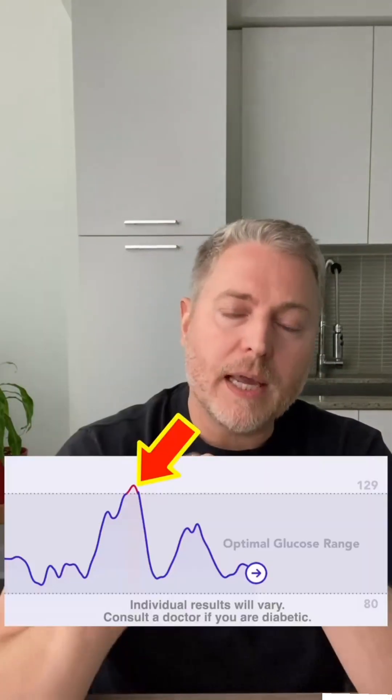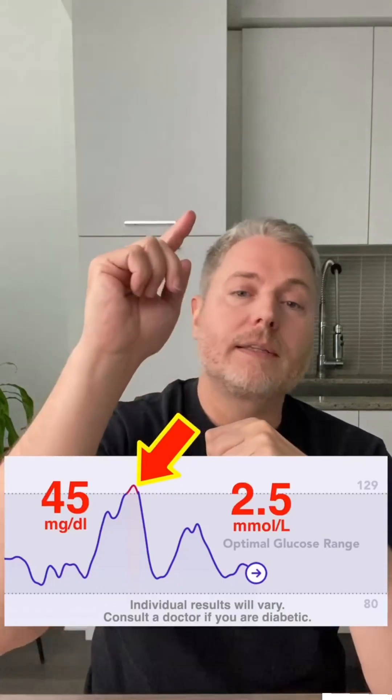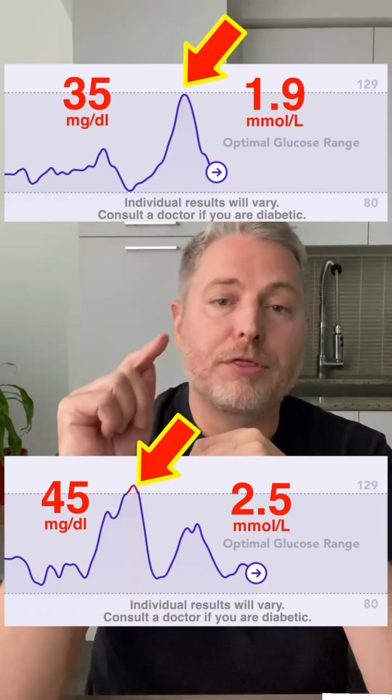All right, it's been a couple of hours since I've had the sandwich. Before we look at today's results, let's look at yesterday's results. You can see here that my blood sugar went up by 45 milligrams. And now let's look at today's results, where I ate the same sandwich over a half hour period — you can see here that my blood sugar only went up by 35 milligrams.